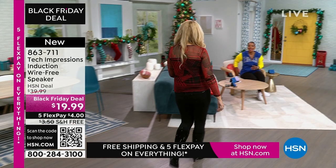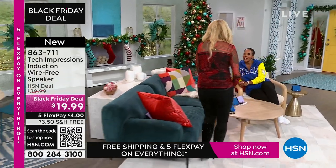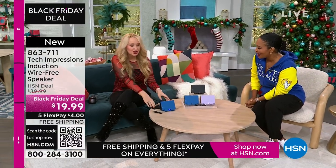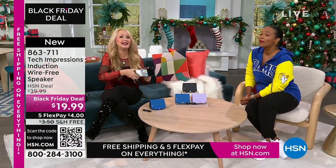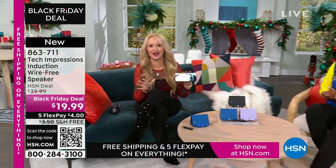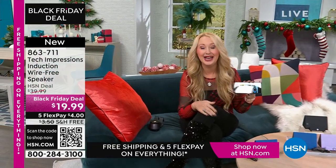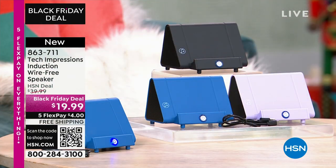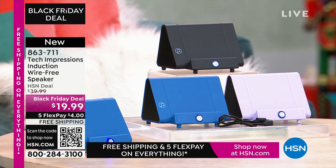Lori Leland is joining us on this Thanksgiving afternoon. I'm thankful for you and all of our viewers and these incredible items. This is the easiest way to shop, and we love this brand-new technology from Tech Impressions — one of our huge brands here at HSN with real-world solutions that work beautifully to solve everyday problems. This speaker is not only gorgeous, it's super practical. It's going to work for every single person.